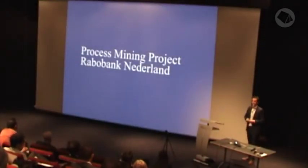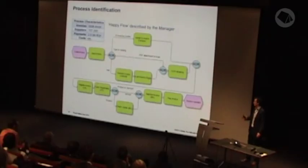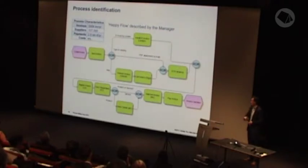I executed a process mining project at Rabobank for the invoice process. I started by asking the manager of the process about his process, to get basic understanding and high-level characteristics, and I also asked him to draw his process. It starts with a company sending an invoice for products or services delivered. This can be done in several ways: via an e-invoicing system, by sending an email with a PDF attachment, or the traditional way — by mail. All these types of invoices are loaded into the SAP environment of Rabobank.